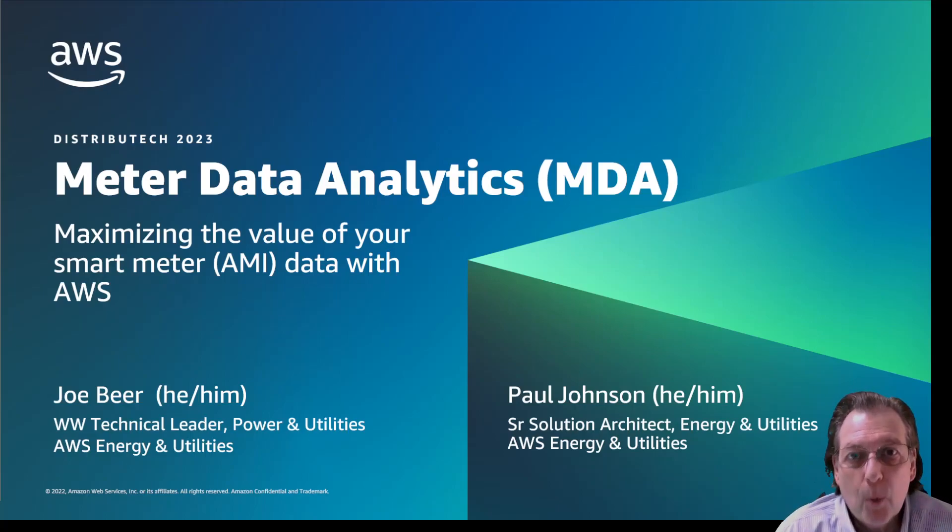Hello everyone. I'm Joe Beer, Worldwide Technical Leader for Empowering Utilities Vertical. I'm here today to talk to you about meter data analytics and how AWS can maximize the value of your smart meter data.